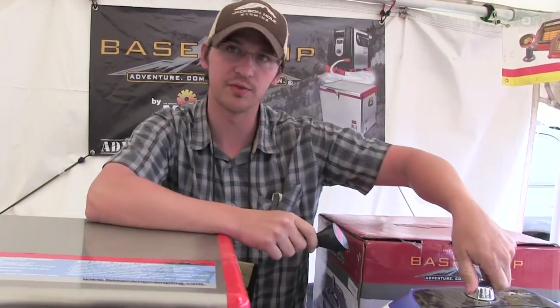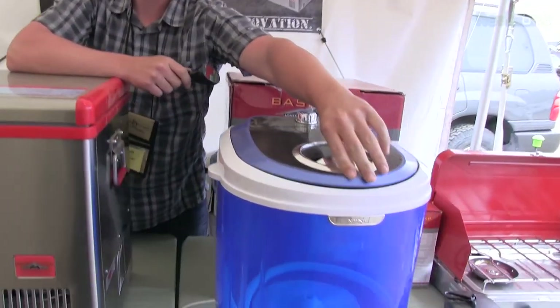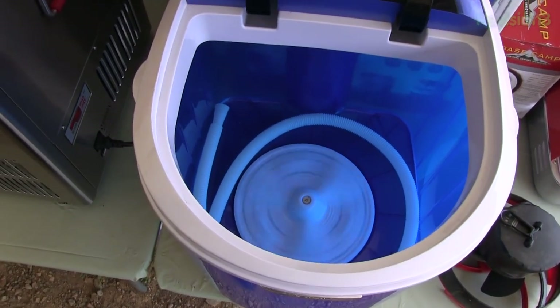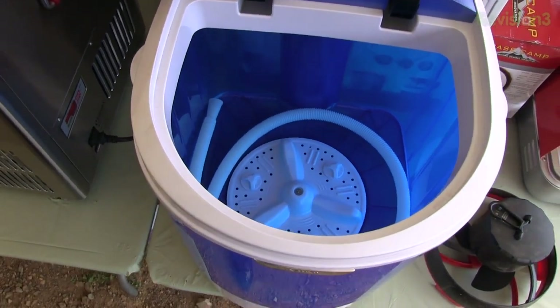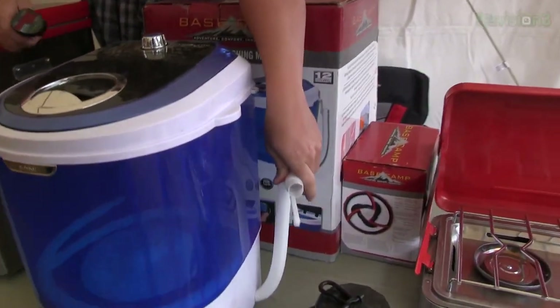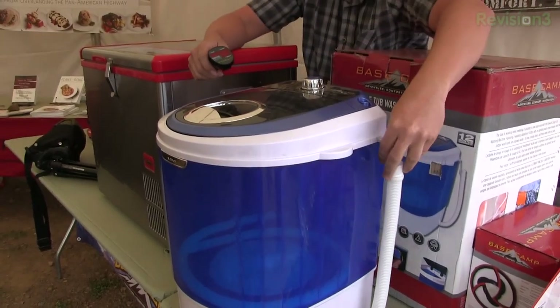We do a washing machine for your cabins. It's 170 watts — it's an agitator. So you carry clothes in with some front load washer fluid, turn it on, rinse them. You drop that, drain it, refill it, and then turn it back on to rinse.